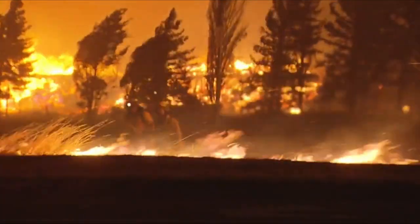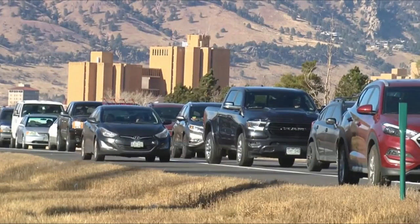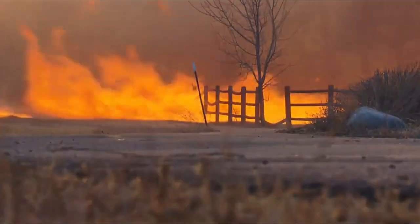We don't mobilize firefighting units or police or whatever to go fight that — we evacuate people. But evacuations take time. Time they didn't have with 100 mile per hour winds driving the flames.